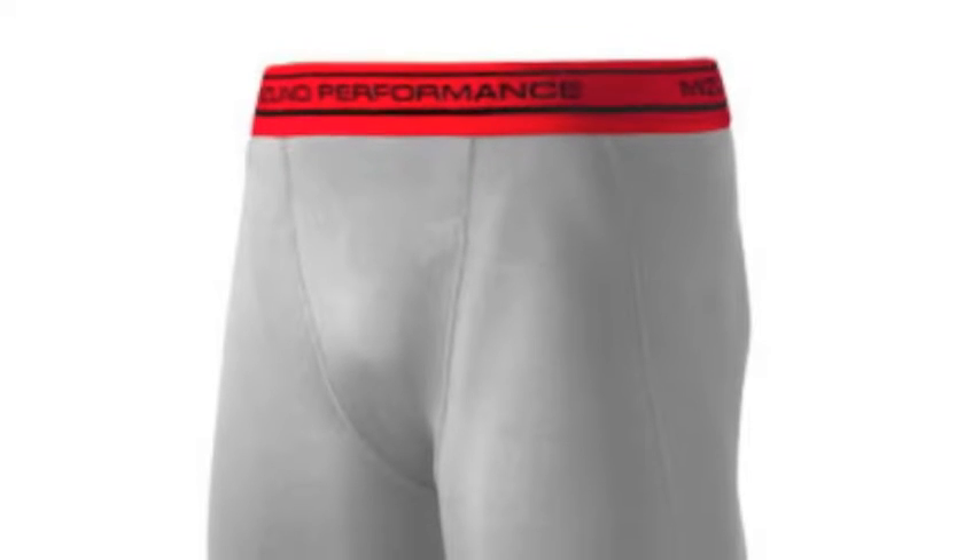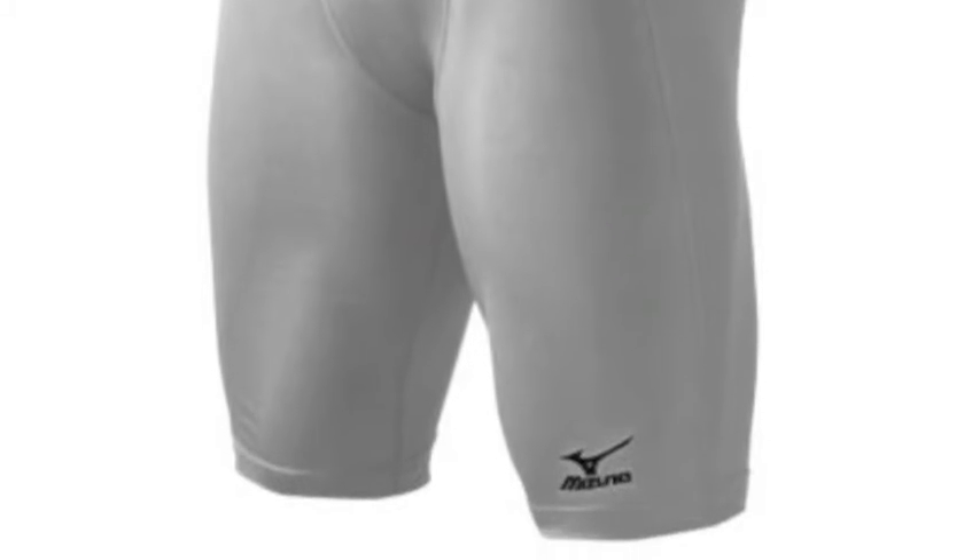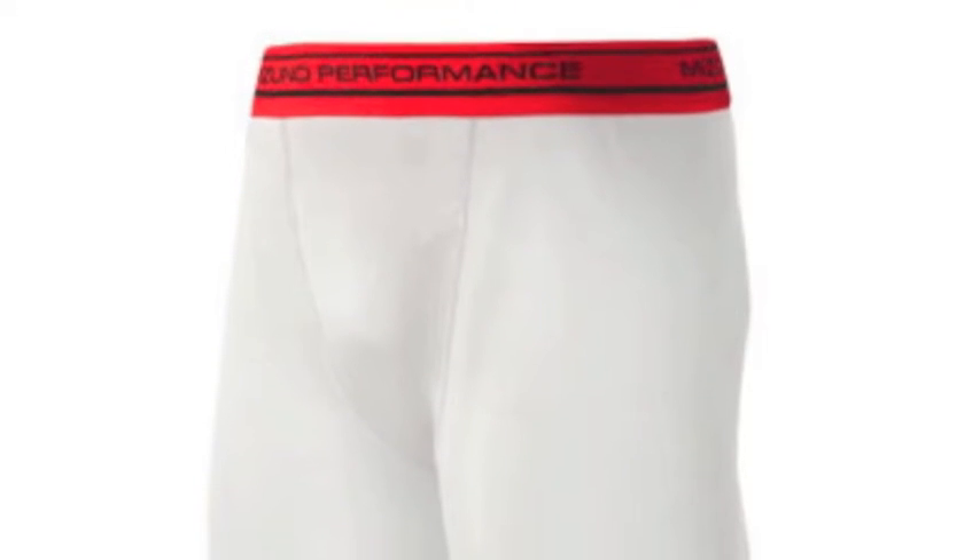The Youth Elite Padded Sliding Short utilizes dry light technology, which takes sweat away from the body to keep you comfortable and dry, foam padded side panels for extra protection, and has a pocket for your cup, not included.